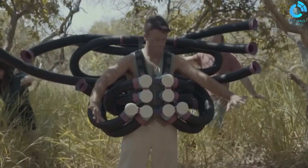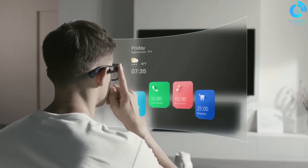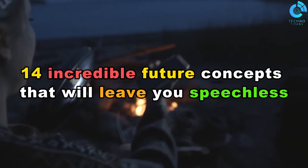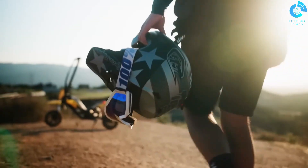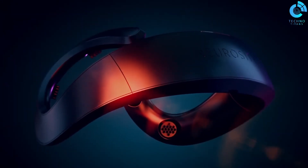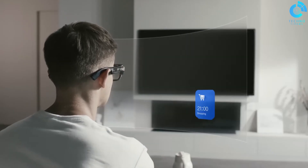Hello, everyone, and welcome to today's exciting video. We've got a mind-blowing journey ahead as we explore 14 incredible future concepts that will leave you speechless. From advanced technology to cutting-edge scientific discoveries, these are the innovations that will shape our world in the coming years. So, without further ado, let's dive right in.